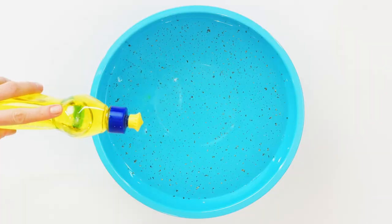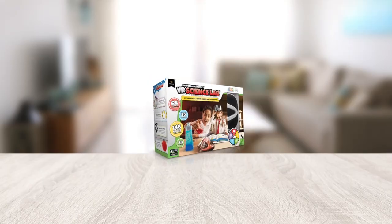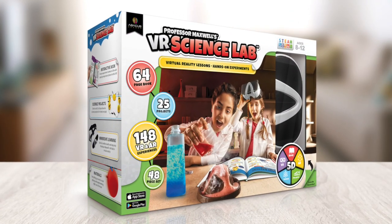48-piece set, 25 interactive science projects, repeatable with household items for endless play. With Professor Maxwell's VR Science Lab.